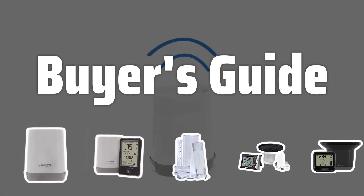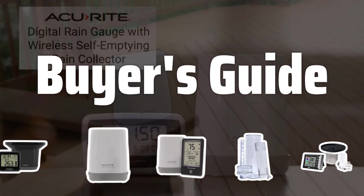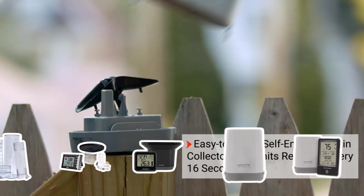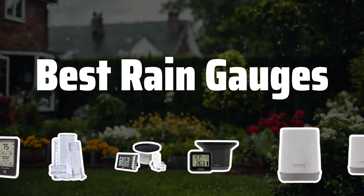Welcome to Buyer's Guide. The best rain gauge is probably one of the most essential tools for any weather enthusiast or gardener. Today, we're going to take a closer look at some of the top rain gauges on the market to help you make an informed decision. Now let's take a look at the best rain gauges we chose for you.